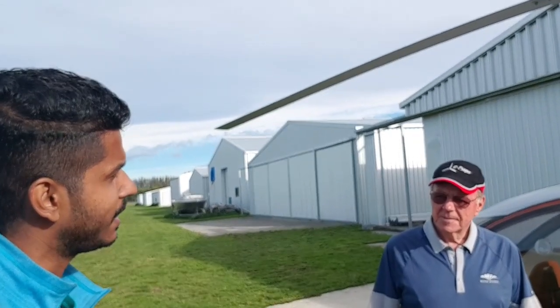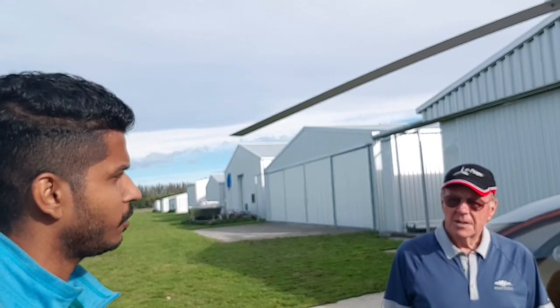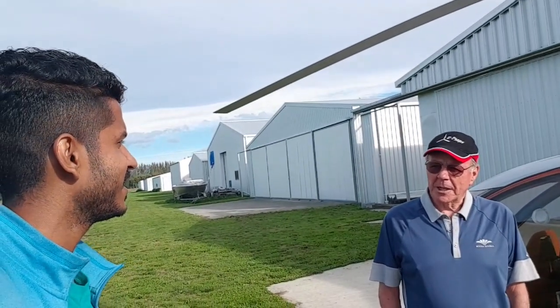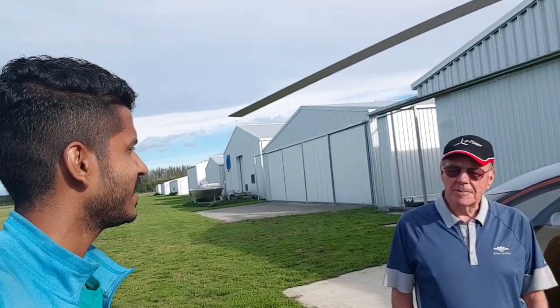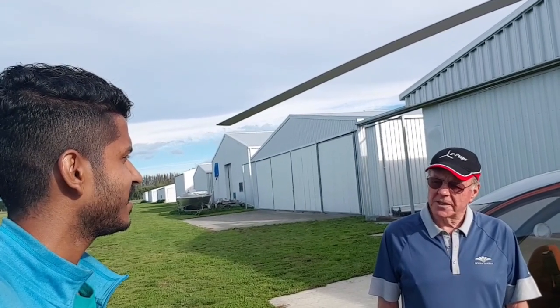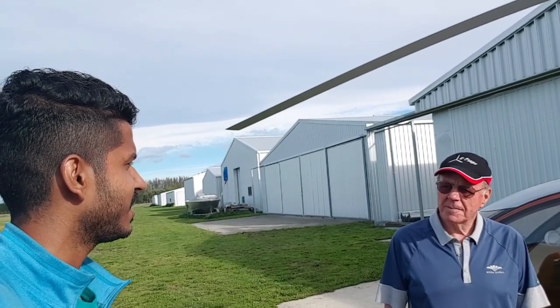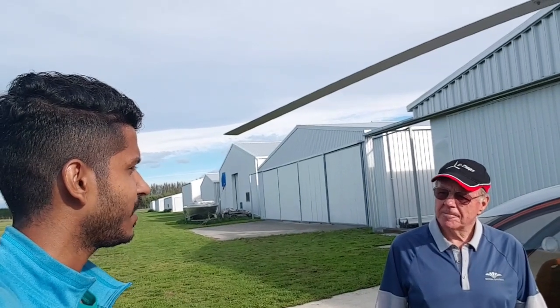If they want to learn or go for their first solo — it varies a little bit with age. Younger people will pick up things quicker, but we work on 20 hours of dual flying — that's two people in the aircraft — before you're ready to fly on your own.